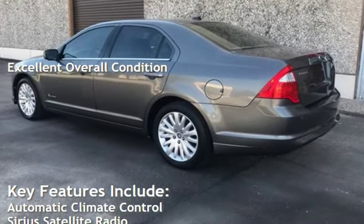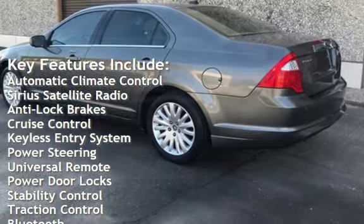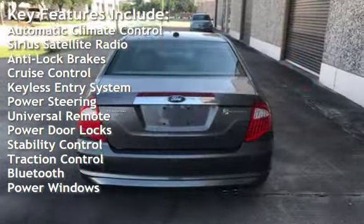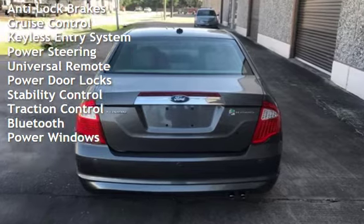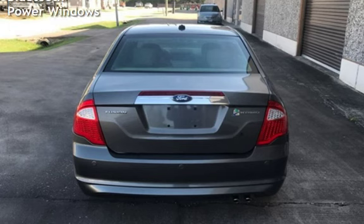Key features include automatic climate control, Sirius satellite radio, anti-lock brakes, cruise control, keyless entry, power steering, universal remote, power door locks, stability control, traction control, and Bluetooth.